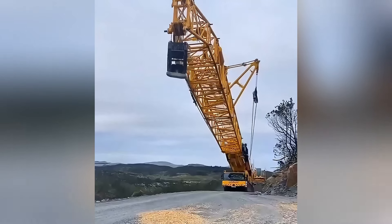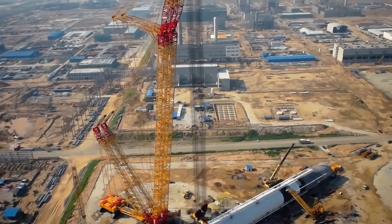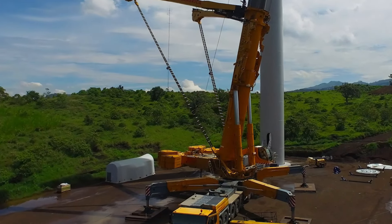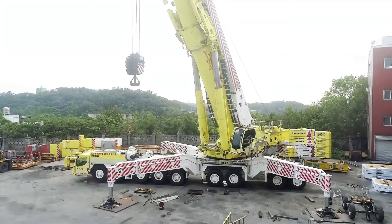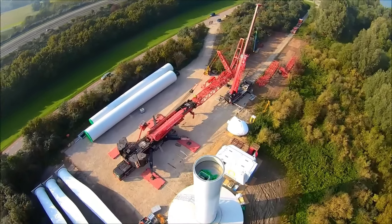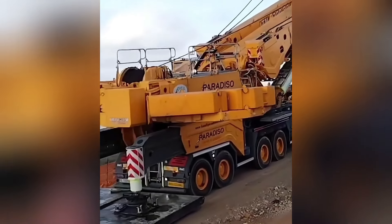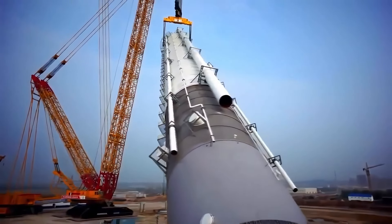If you think common cranes are big enough, you haven't seen the Liebherr LTM 11200.1. This German-made super crane is one of the strongest mobile cranes in the world, with a lifting capacity of 1,200 tons — equivalent to lifting 240 elephants. It measures 20 meters in length and weighs 108 tons, yet it operates nimbly even on the tightest of job sites. Its enormous nine-axle chassis and powerful hydraulic system allow it to move quickly and lift heavy loads with ease. Watching this monster work on site is like witnessing a battle of super-powered robots.